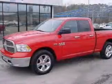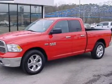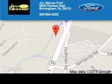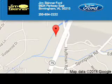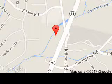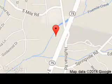Great quality at a great price. Call or click to contact us today. Jim Skinner Ford is dedicated to doing everything possible to ensure that the experience you have selecting your next vehicle is a pleasant one. We are located at 9924 Parkway East, Birmingham, Alabama 35215.